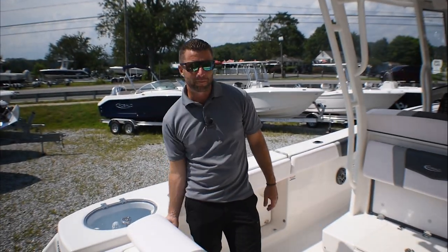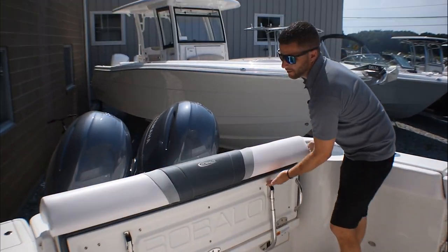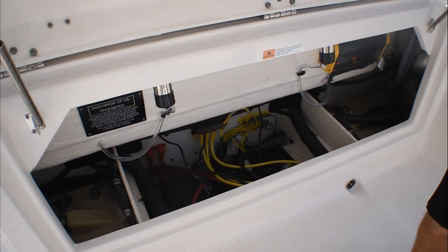You have a full flip-up and flip-down rear bench seat here. Excellent access to your bilge, with all your components easily accessible.